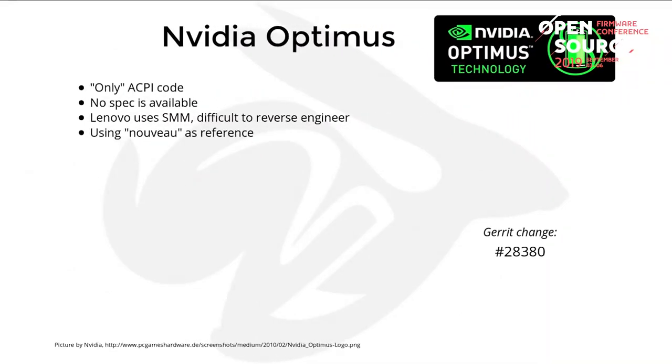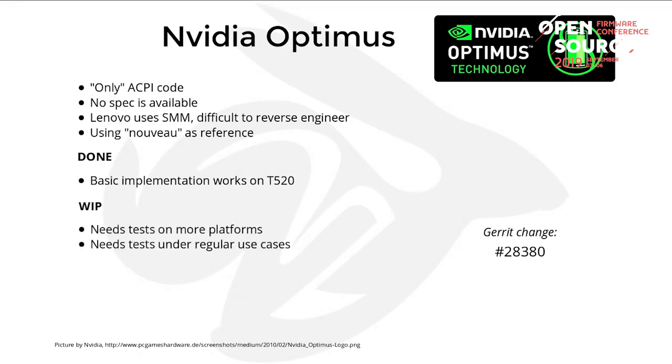There is NVIDIA Optimus support — basically it's an ACPI feature, but there is no specification available. Lenovo uses the system management mode, so it's difficult to understand what is going on at the firmware level. I was using the Nouveau driver as reference and got a basic implementation working on the Lenovo T520. It's kind of working, but we need testing on other platforms and regular use cases, and we still need to port it to other platforms.